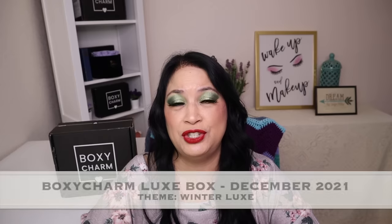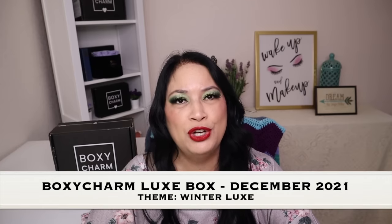Hi everyone and welcome to my channel. I am Make It Up Supergirl. Today I'll be unboxing my BoxyCharm Luxe Box for December 2021.